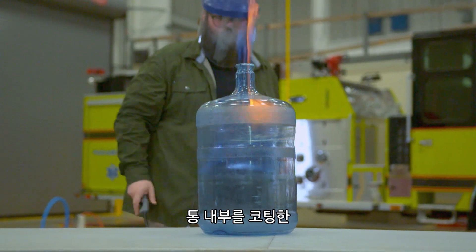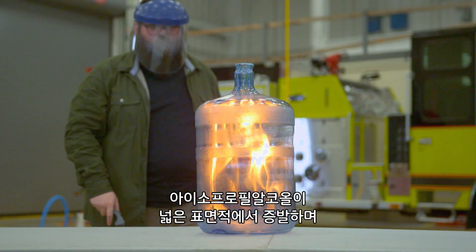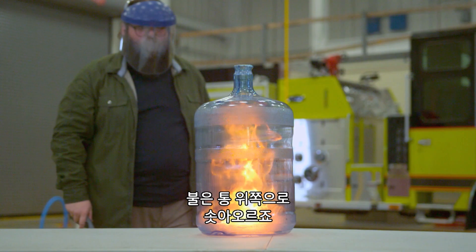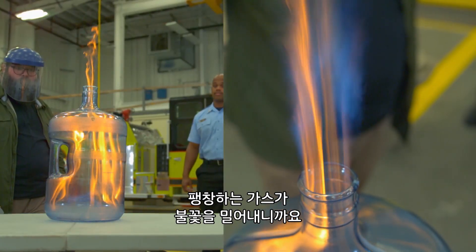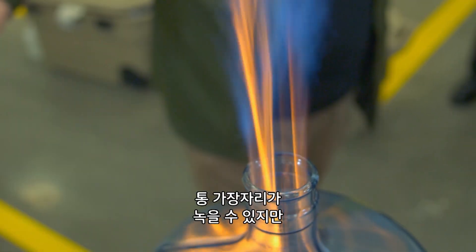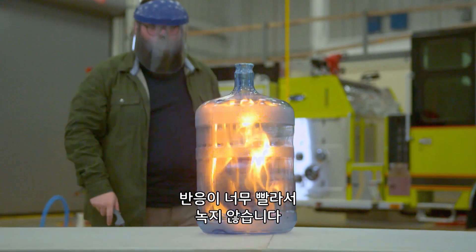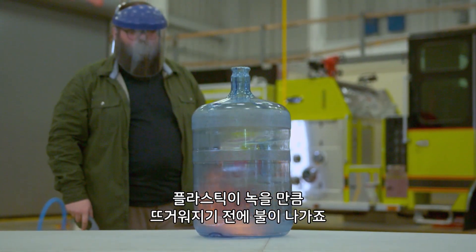Coating the inside of the bottle allows the isopropyl alcohol to evaporate from a large surface, creating a flammable vapor inside the bottle. Fire shoots out of the top because flames are pushed by expanding gas. And while the lip of the bottle can melt, it doesn't here because the reaction is so fast — the fire goes out before it gets hot enough to start melting the plastic.